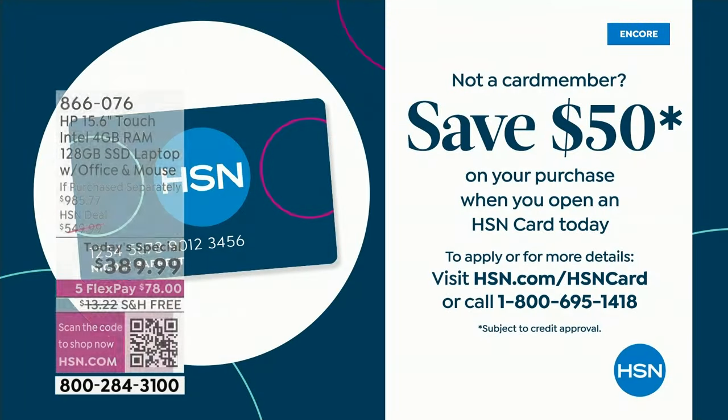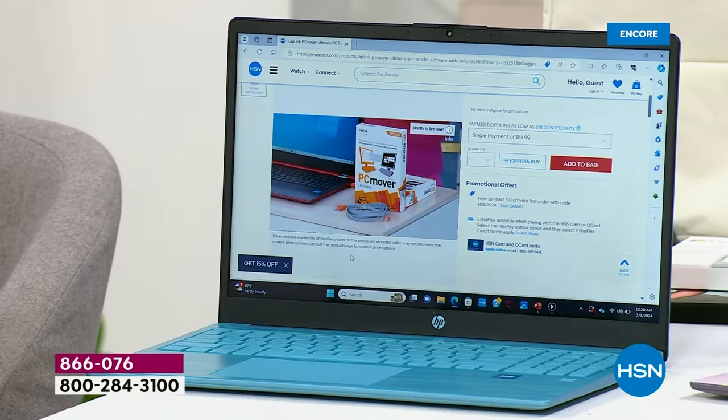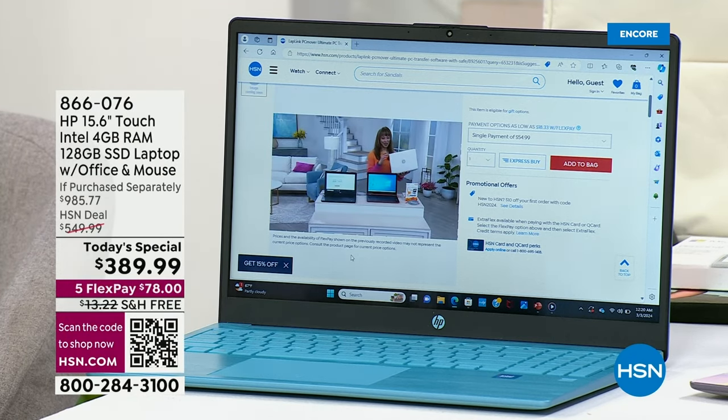If you're a bargain hunter, you can apply for the HSN credit card today and get $50 off this or any single item purchase if approved — call 1-800-695-1418. Also, PCMover is available at HSN.com if you need to move files from your old computer to your new one — we don't have many, so check quickly.